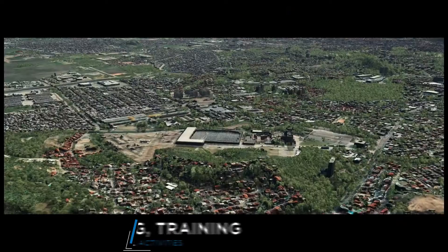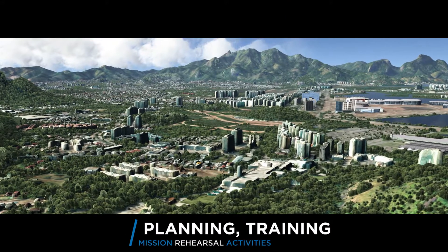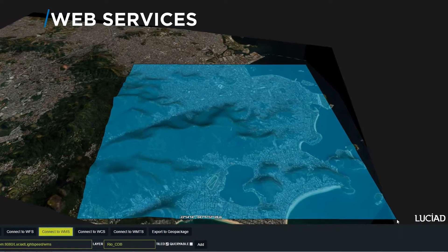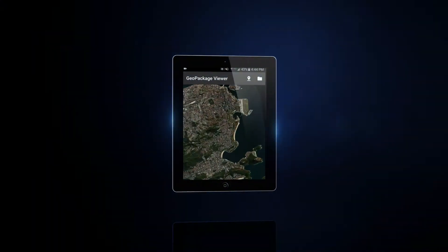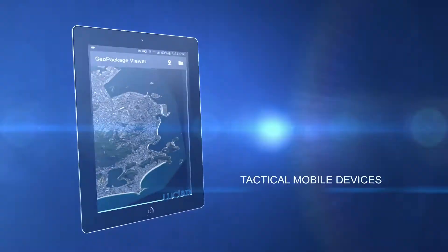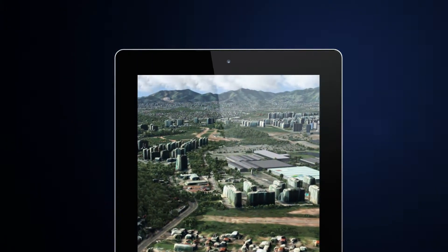Users can insert their own data where needed to support planning, training and mission rehearsal activities. Luciad provides OGC web services to visualize CDB in a browser and extract data for areas of interest into OGC geopackaged files that can be loaded onto tactical mobile devices supporting disconnected operations.